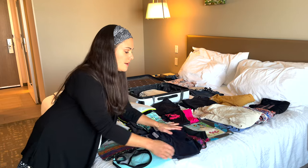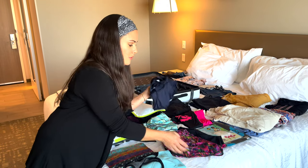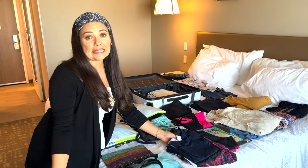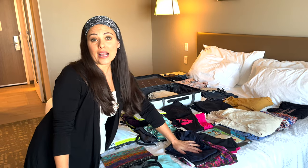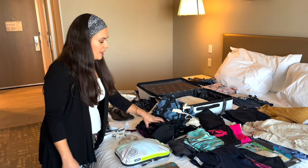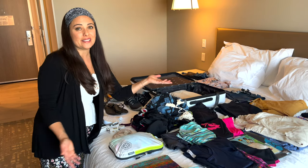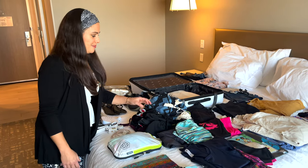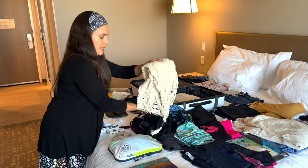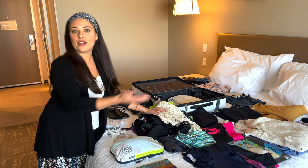Here's my sporty stuff — three microfiber sporty tanks that go well with shorts for working out, yoga, Pilates, hiking, or kayaking. I'm going to be spending a lot of time in swimsuits, so I brought a couple of bikinis, a one-piece, and a more sporty swimsuit for water sports. I also brought two swimsuit coverups for resorts and walking to and from the beach.